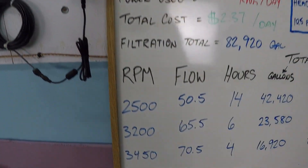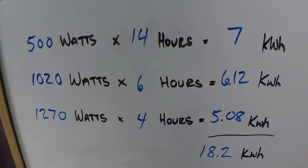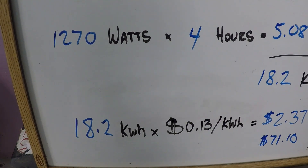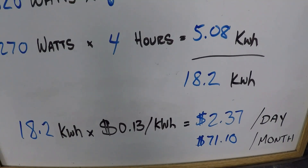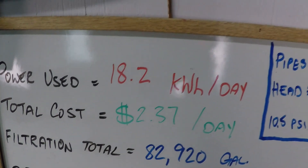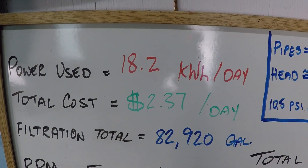Let's look at that power calculation quickly. You can see how we arrive at 18.2 kilowatts of power. The nationwide average is 13 cents per kilowatt hour of power consumed — times 18.2 — that's how we got $2.37 per day, just over $70 per month. That's pretty good for what would be otherwise a very large swimming pool, because we're getting over 80,000 gallons a day of filtered water, which is quite a lot.